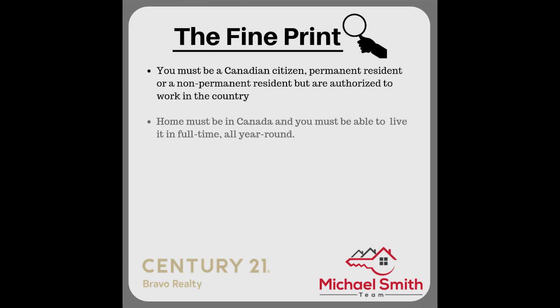The home must be in Canada and must be able to be lived in full-time, year-round — so obviously they're not going to help you buy foreign properties. It must also be your principal residence and you must live in it. They may find ways of checking on this, so keep that in mind.